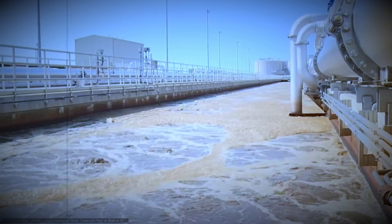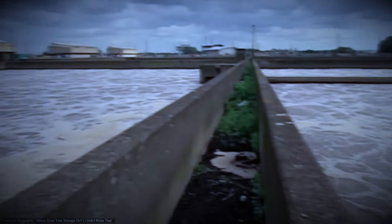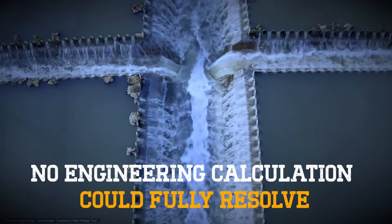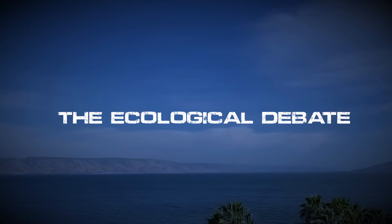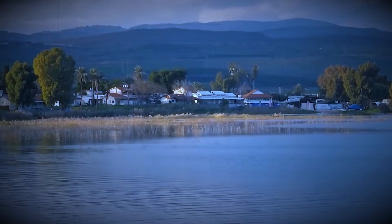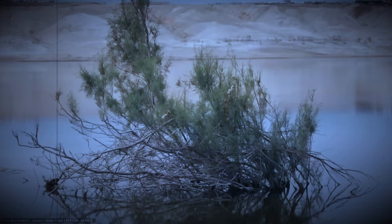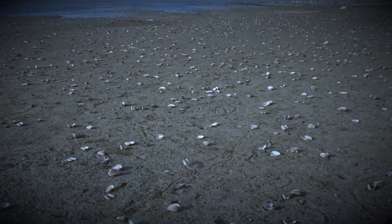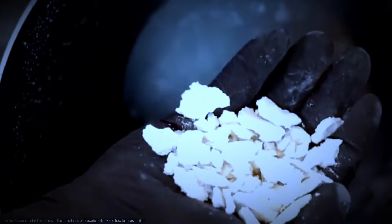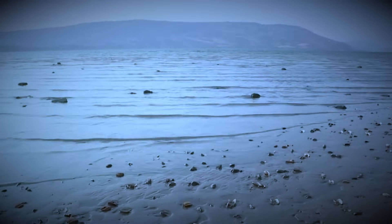But as the water level climbed and the pipelines proved they could run in reverse, a different concern surfaced — one that no engineering calculation could fully resolve. Not everyone sees this as a miracle. Israeli ecologists warn that pumping manufactured fresh water into a natural lake carries risks that may only appear over years. The lake's ecosystem evolved with specific mineral balances and seasonal cycles. Desalinated water, stripped to H₂O then remineralized, is not identical to the spring and river water it has known for millennia.